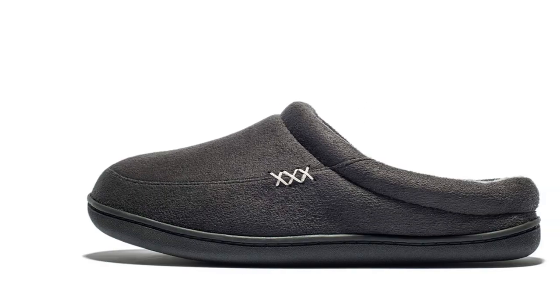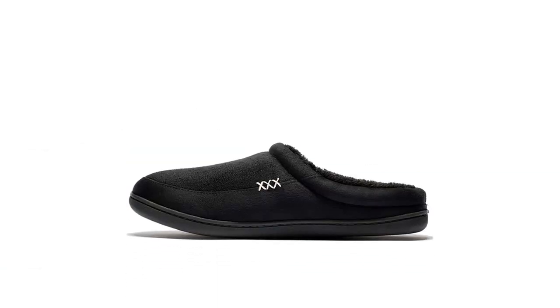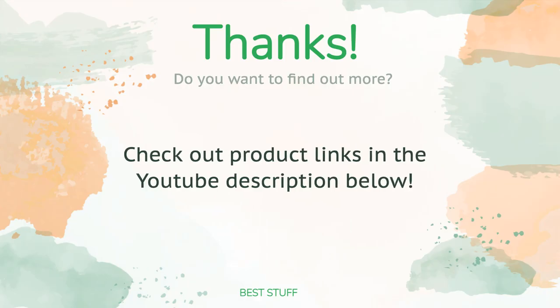In head-to-head traction testing, the outsole tied with two other models for the least traction in our entire test. Thanks for watching and hope you liked it! As always, all the links about the products will be in the description below — if you want to find the best prices and more information, be sure to check them out.